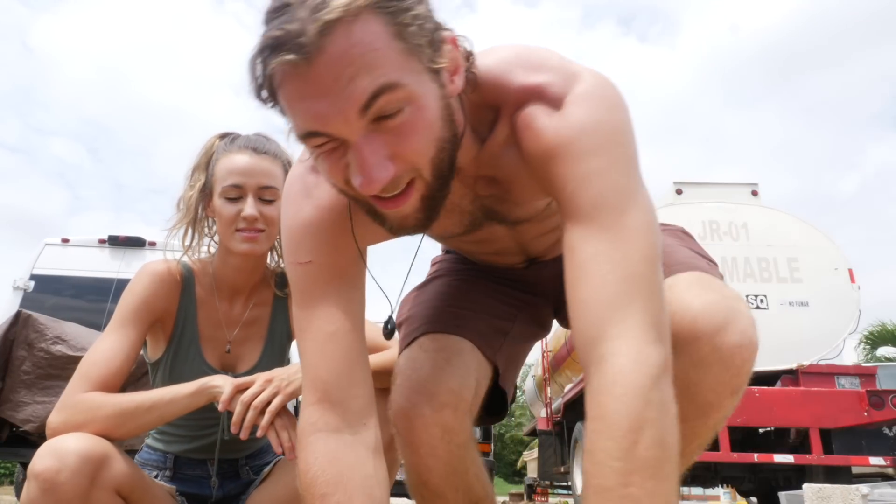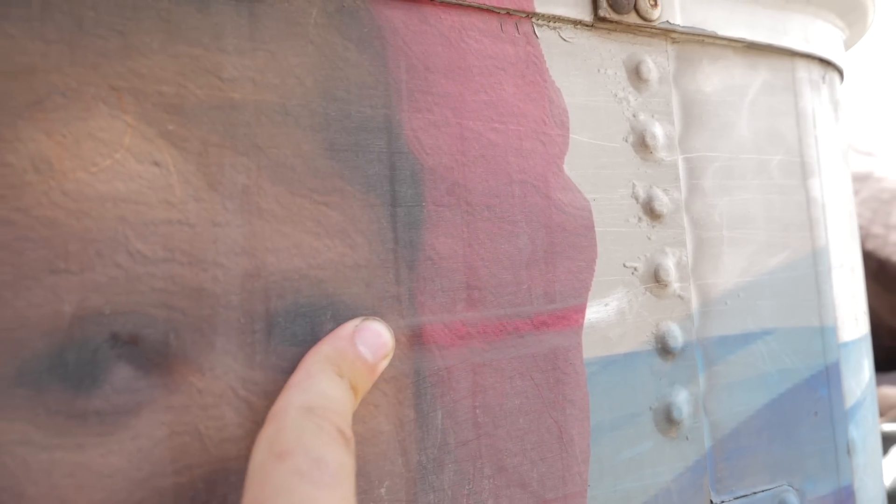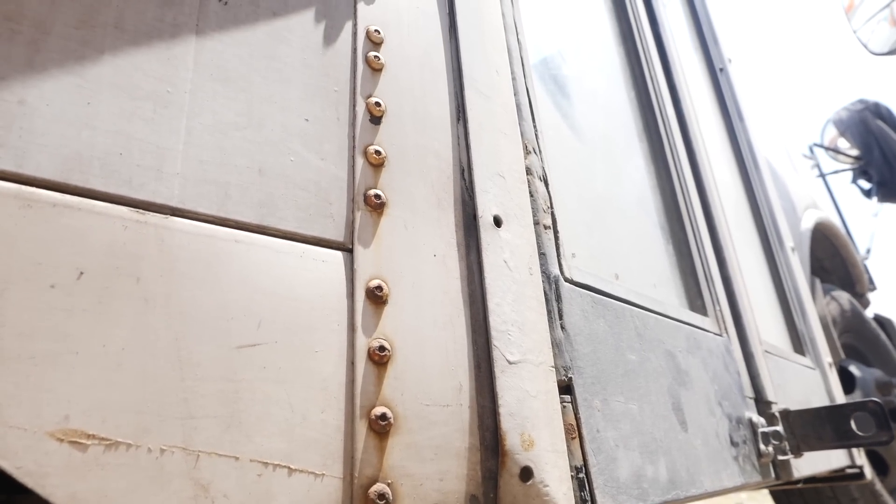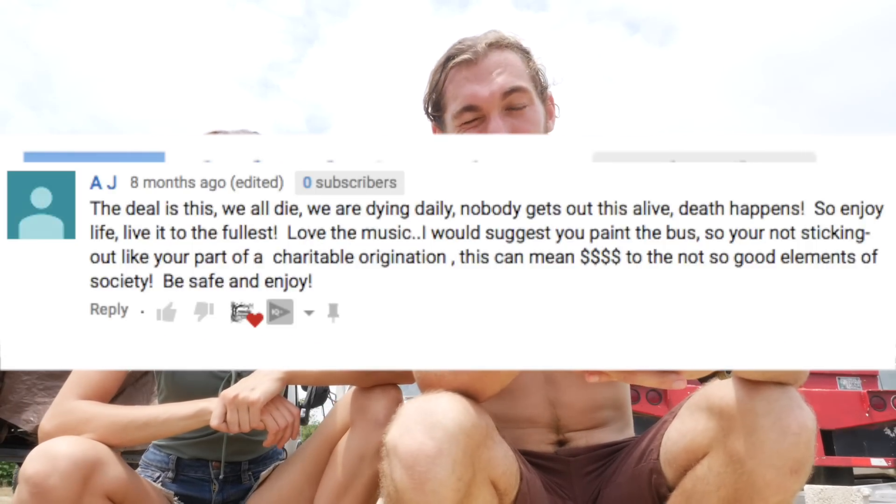We're here in basically a dump — you can hear the dump truck, there's trash everywhere. We've got our bus behind us that's covered in dirt and grime, and it's been like this for two years. We've gotten a lot of comments about how gross the outside looks and how we still have the YMCA paint on it. For the first two or three months, those comments really bothered us.